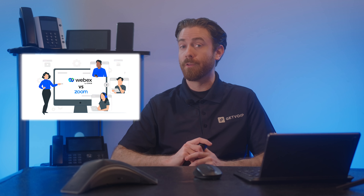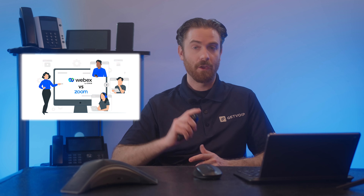Hey everyone, this is Nate from Get VoIP, and today we're going to compare two of the most popular video conferencing platforms on the market: Cisco WebEx and Zoom. Let's get right to it.